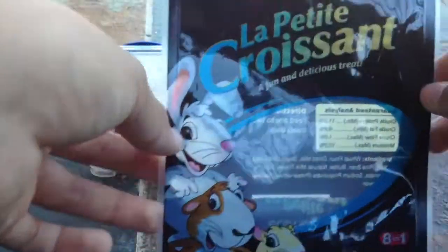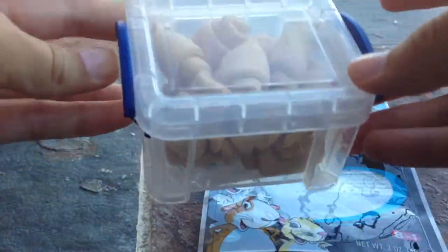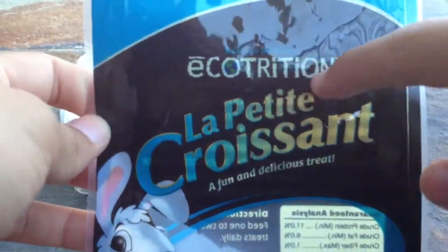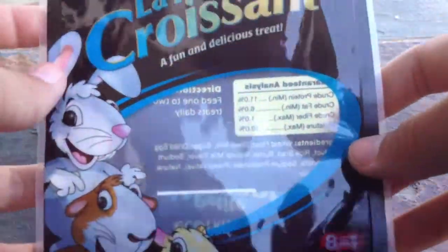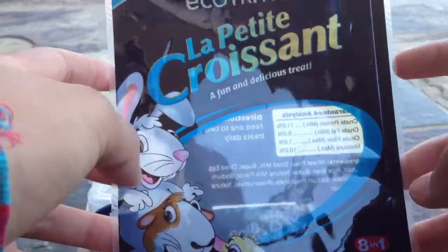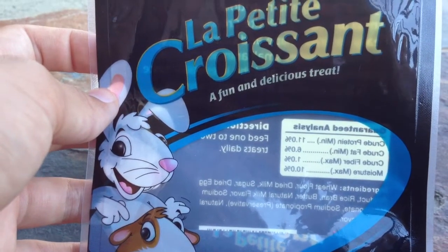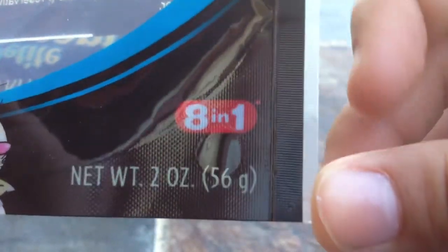First I'll start off with the packaging. Here is the front of the bag — I keep the treats in a little box but I saved the bag. On the front it says Ecotrition Le Petit Croissant, a fun and delicious treat. It's got a rabbit, guinea pig, and a hamster on it. I got this at PetSmart on sale for $2.69 with my pet perks card, but the original price is $2.99. They also have the same treat under the Wild Harvest brand, which is the exact same thing, available at Walmart. It is two ounces or 56 grams.